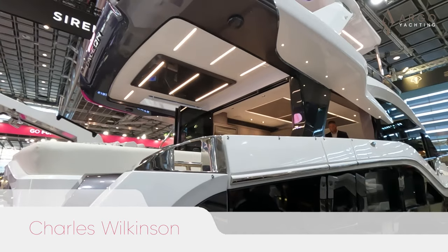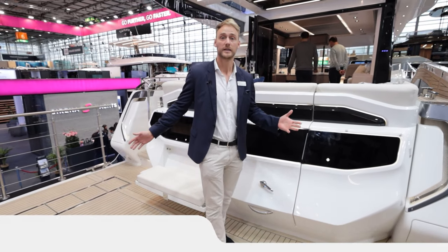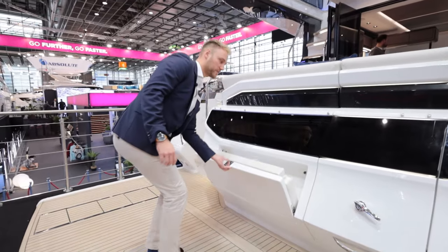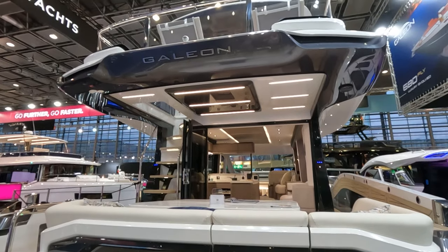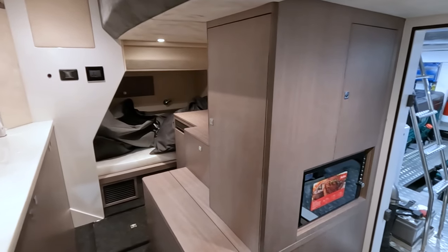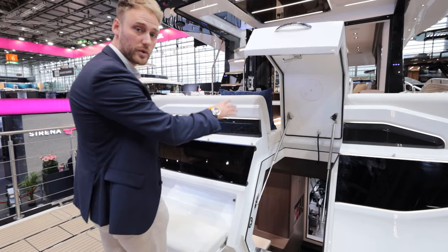We'll start here at the stern where we've obviously got a hydraulic high-low bathing platform. This can house a jet tender, jet ski, or a normal tender, and it's got a 500 kilo loading capacity. There's a really cool folding bench aft seat with a magnetic latch so it stows away really nicely. Through the hatch, this boat is spec'd with the skipper cabin — one berth with a sink, microwave, fridge, and an ensuite, plus great access through to the engine room.